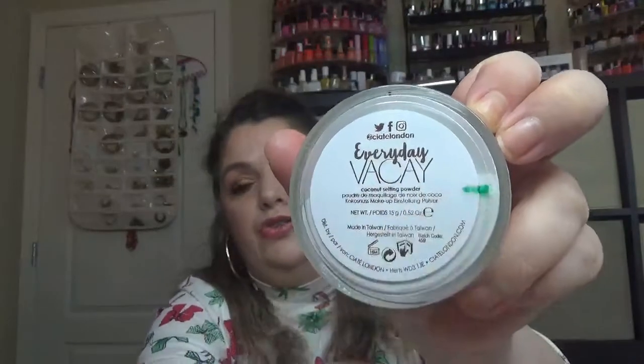For U, I have the Urban Decay All Nighter Setting Spray in a limited edition travel size — U is for Urban. I also have this one in another project pen. For V, I have the Siaté Everyday VK Coconut Setting Powder — V is for VK. It's about half-used packaging, so finishing it shouldn't be a problem.